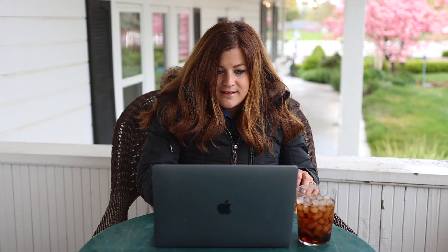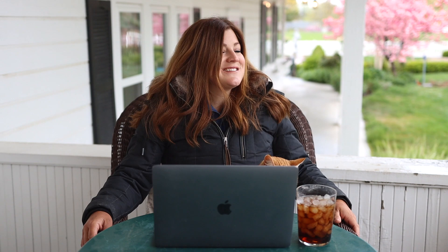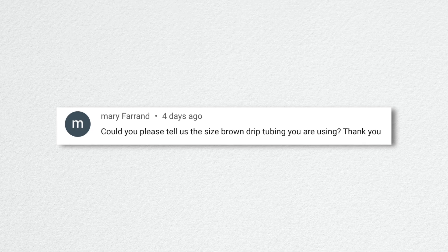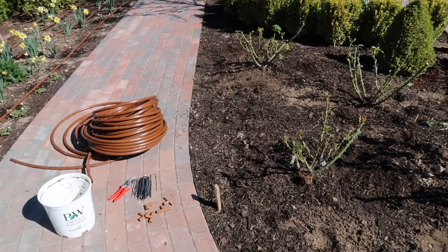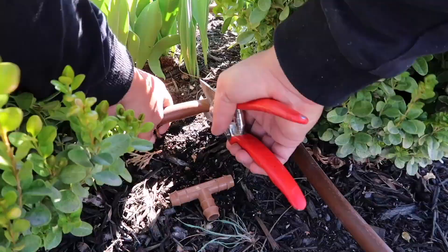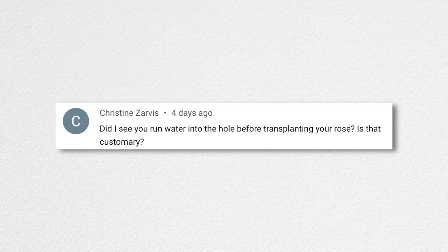Donna asked how our lawn is so green already — water, there you go. Regarding our front area, we've been letting that lawn die intentionally because we wanted it dry before tearing it all out. Now with all this rain it's going to green up and look just as good as the rest of our lawn. Mary asked about our drip tubing — we typically use half-inch brown poly drip tubing with emitter holes every 18 inches from DIG Corp. We'll put a link in the description.